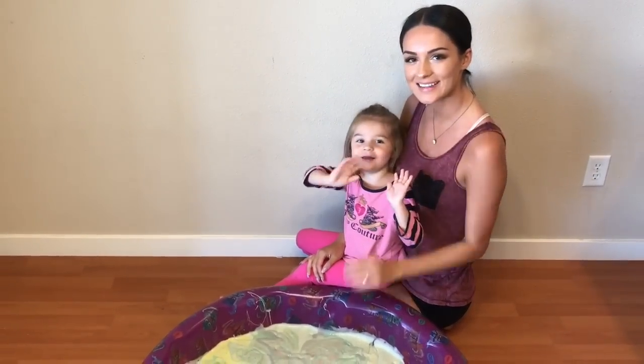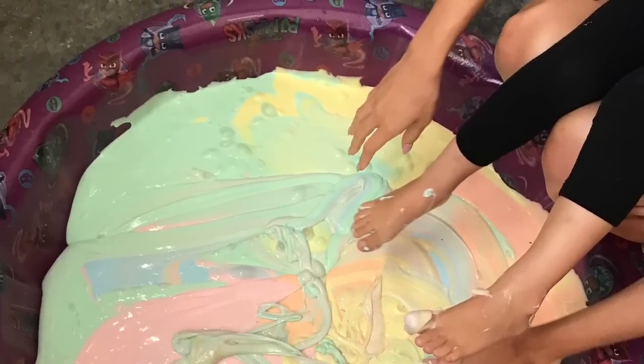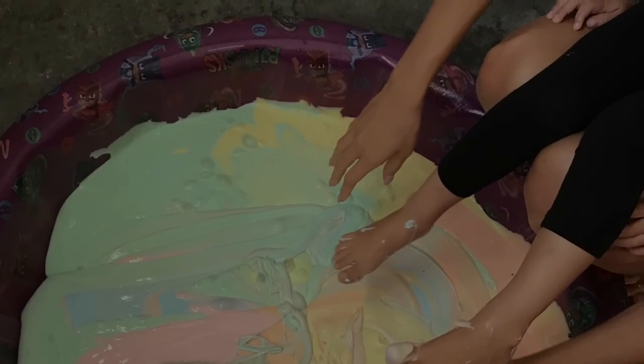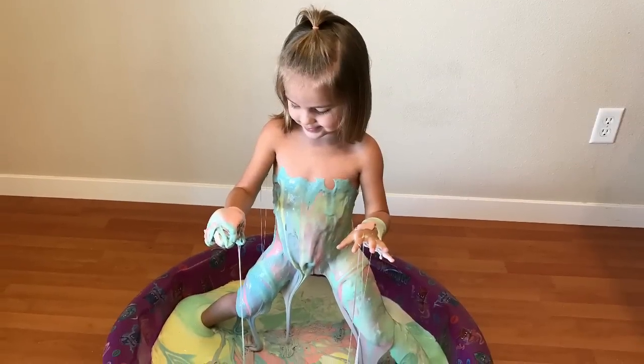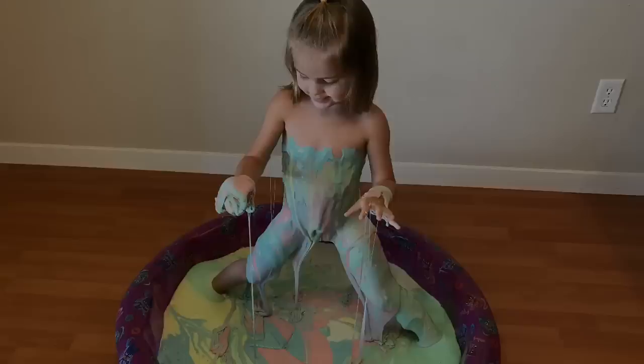Bye, everybody! Now, for our giveaway, we are going to be giving away our slime. To win this giveaway, please help us reach 100 subscribers and comment below why you want to win the giveaway. Thanks for watching. Bye!